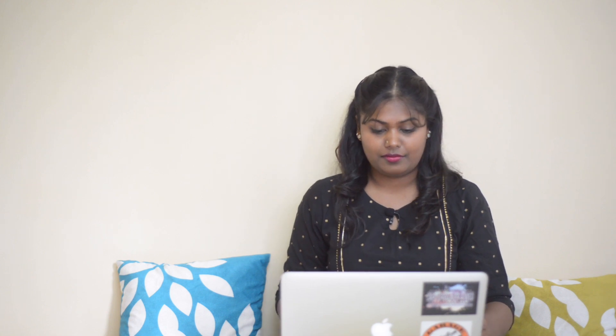Anything that we can't count, as I mentioned earlier, would come under the category of uncountable nouns. Look at the examples on your screen: 'There is no more water in the pond.' 'Please help yourself to some cheese.' 'Please take good care of your equipment.' 'Let's get rid of the garbage.' All the words in bold are nouns that we cannot count. The words we use with uncountable nouns are quantifiable words such as more, some, little, etc.